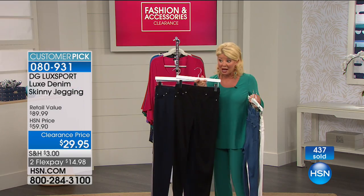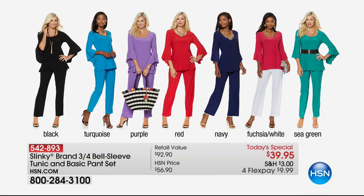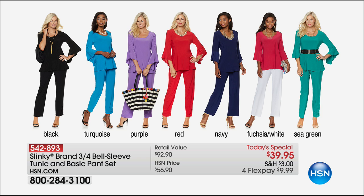Many of you are asking about the two-piece set I'm wearing from Slinky — it is our best value of the day. Also available in average and petite. It's final call in fuchsia white and getting very limited on all petite sizes in all color choices — extra small through 3X in black, turquoise, purple, red, navy, and sea green. We're starting to lose sizes quickly and now over 25,000 have been spoken for.